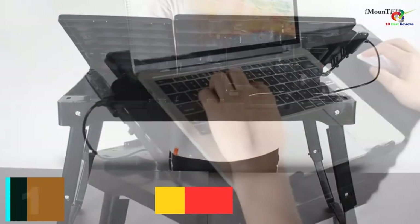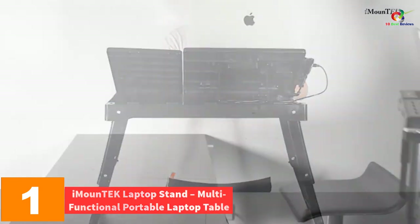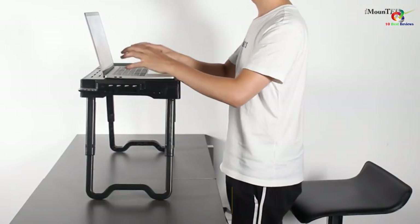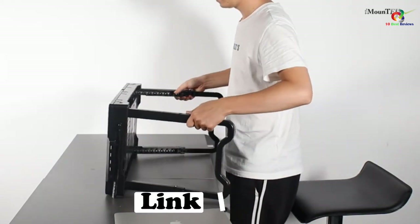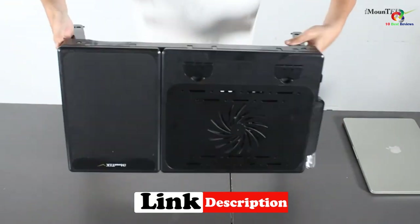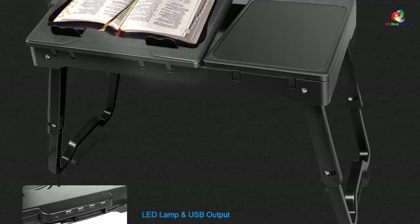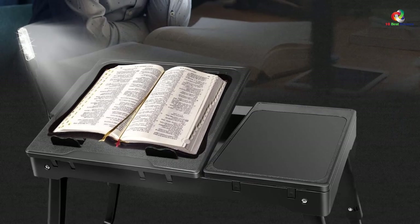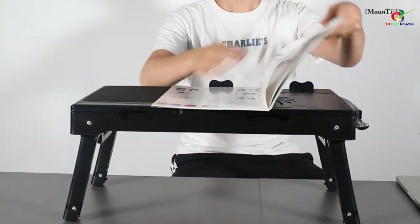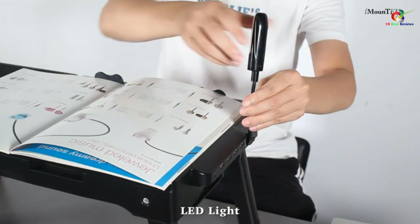And finally at number 1, we have the iMound Tech Laptop Stand, Multi-Functional Portable Laptop Table. The stand is equipped with a cooling fan to prevent your laptop from overheating. It has an LED desk lamp that helps illuminate the surface to give a clear view when reading or working. This stand is adjustable to various positions for different viewing angles. It has a large mouse pad that provides enough space for navigation. It also features a built-in compartment where you can store your pens, and it can be operated either by a USB connection or three AAA batteries sold separately.